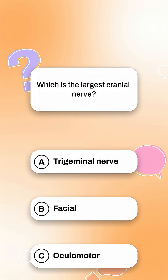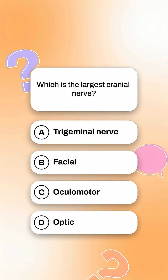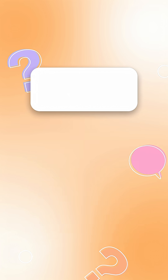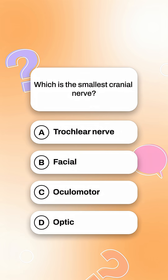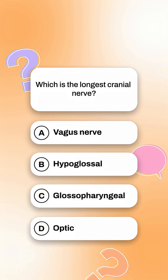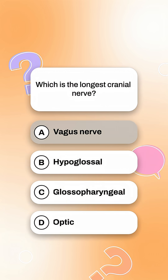That's cranial nerves — NCERT to NEET in 1 minute. Now your rapid fire quiz: Which is the largest cranial nerve? Answer: trigeminal nerve. Which is the smallest cranial nerve? Answer: trochlear nerve. And which is the longest cranial nerve? Answer: vagus nerve.